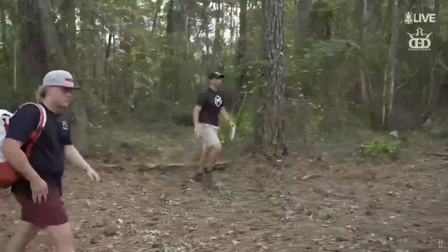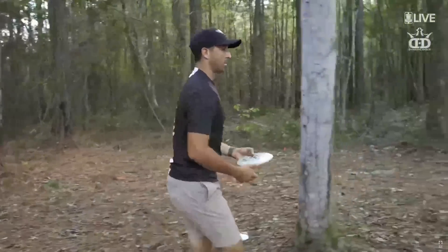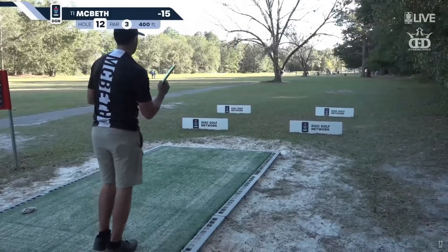And he answers with a putt of his own from circle two — that's five in a row for Paul, very low to the ground, which is very risky.